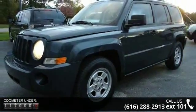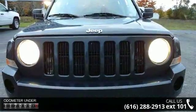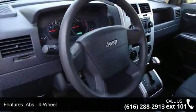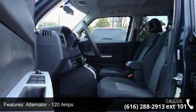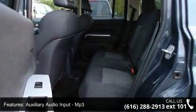This vehicle's top features include ABS 4-wheel, Alternator 120 Amps, Anti-Theft System Engine Immobilizer, Auxiliary Audio Input MP3, Axle Ratio 4.12, Battery Rating 525 CCA, Braking Assist, Cargo Area Light, Cargo Tie-Downs, and Child Safety Door Locks.